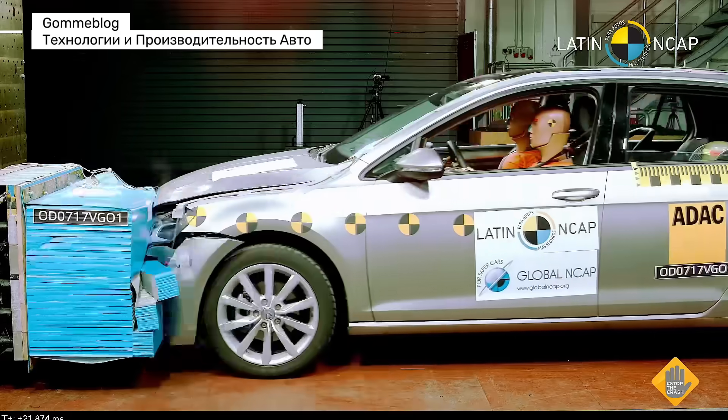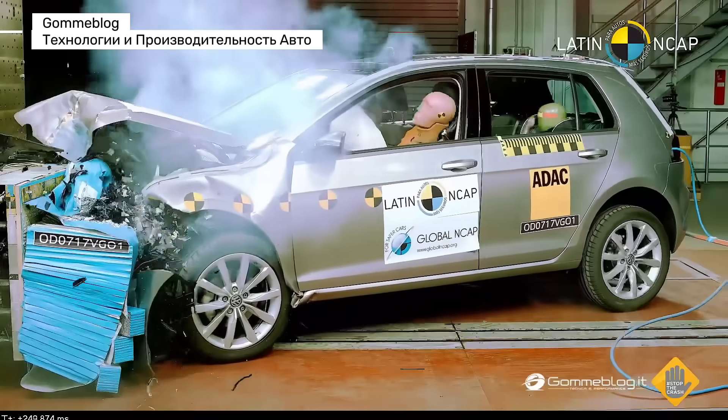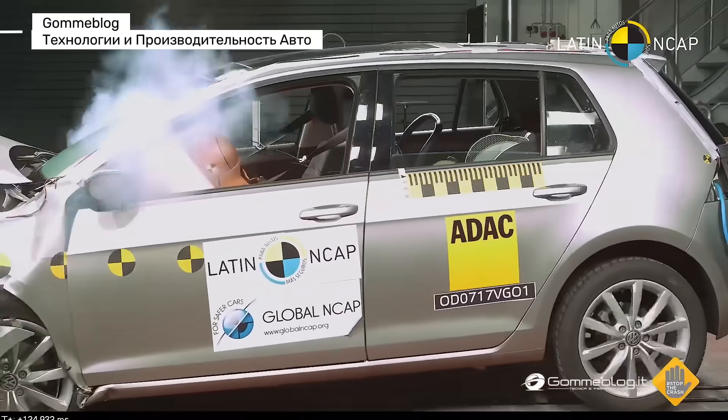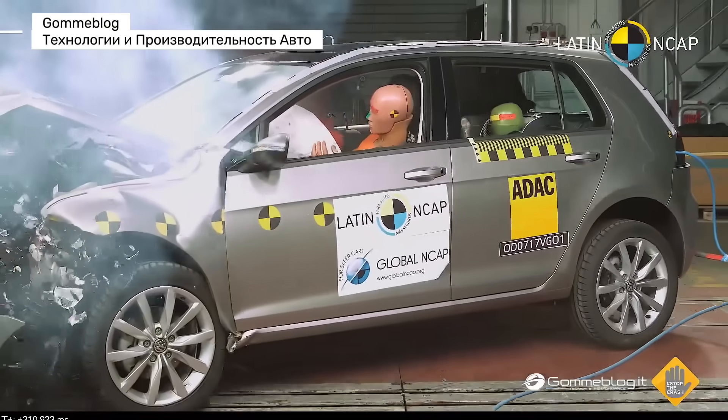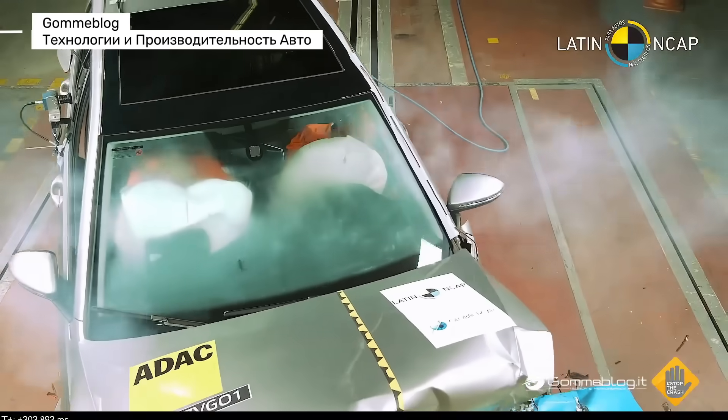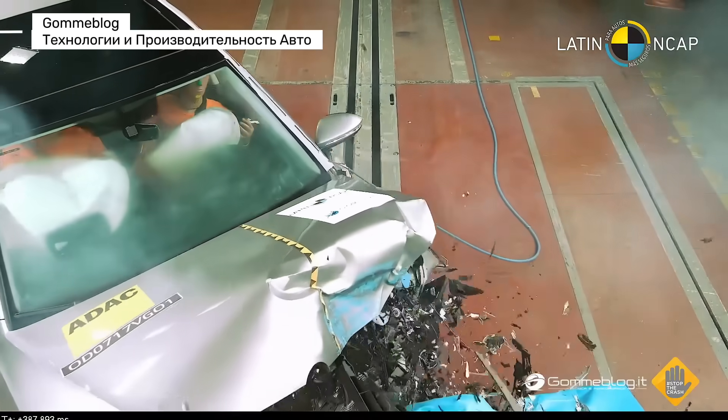Volkswagen Golf Generation 7. The 7th generation introduced a new lightweight platform with stronger steel in key areas. Advanced driver assistance systems like automatic emergency braking became available. Safety moved from passive protection to active accident prevention.